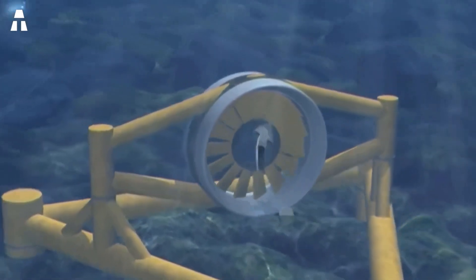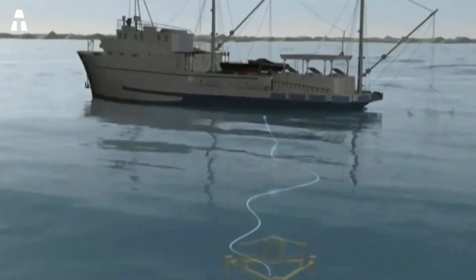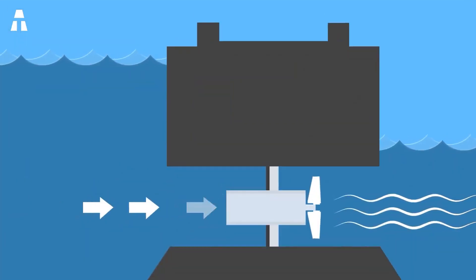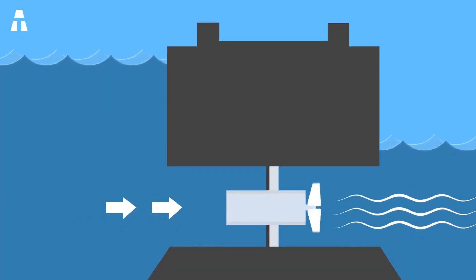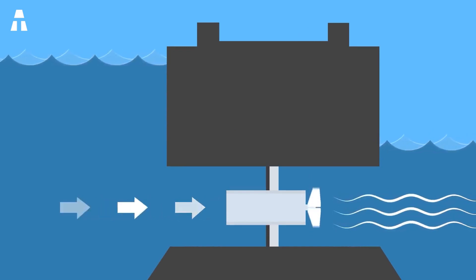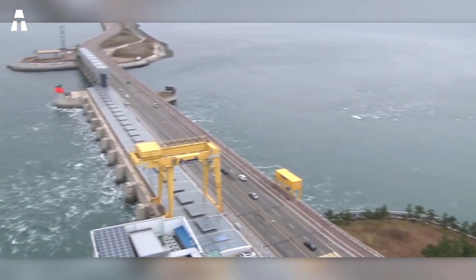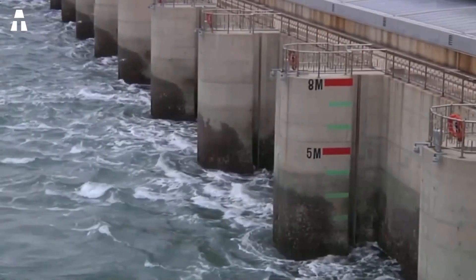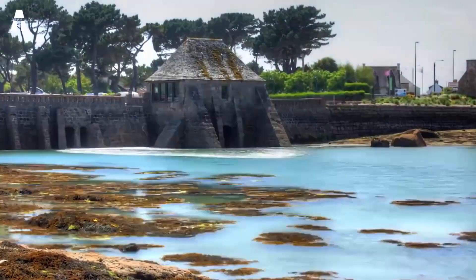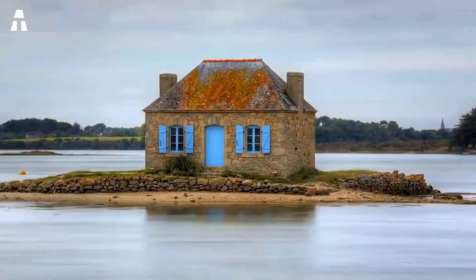Tidal power has several advantages. We're dealing with a renewable form of energy — unlimited, available any time of the year, and clean, as it does not emit greenhouse gases into the atmosphere. Moreover, tidal power plants are quiet, producing no noise pollution. It is also predictable energy: thanks to scientific technology, it is possible to know when tides will occur, allowing us to predict the amount of energy produced and adapt system design to expected capacities.